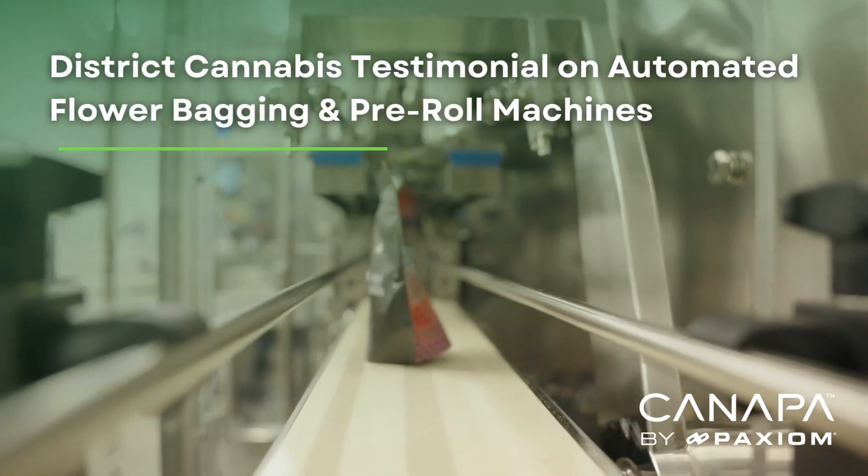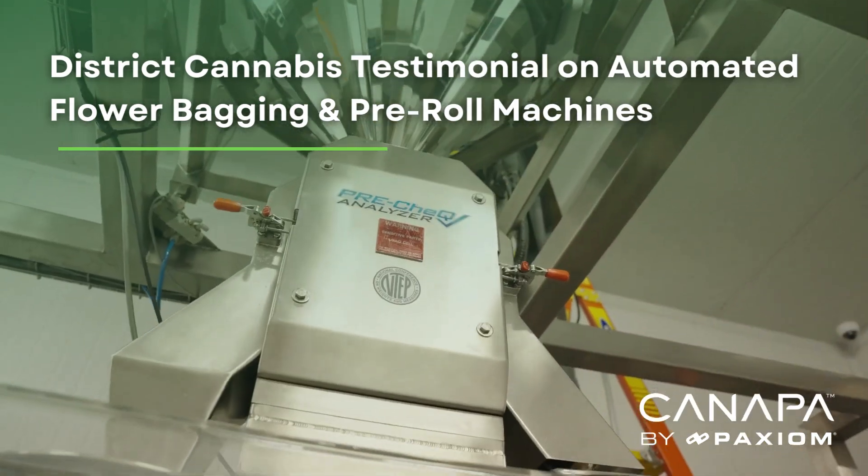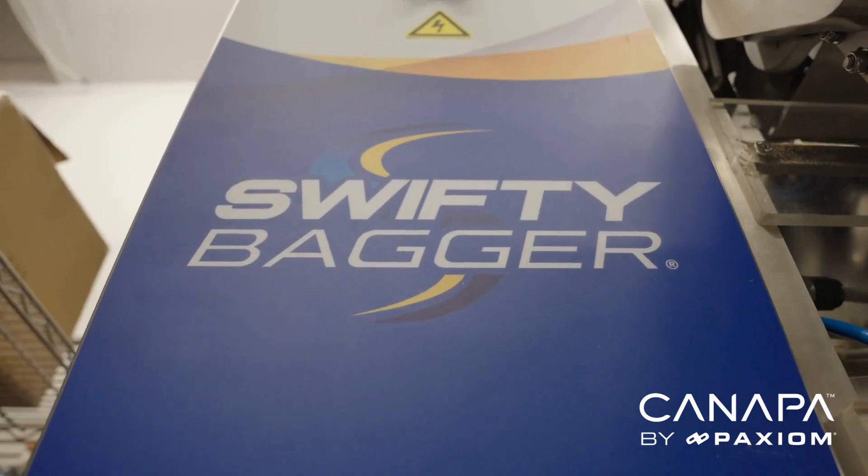So Dan, what machines did you guys get to automate this whole packaging process? We purchased, back in 2020, our first Swifty Bagger 3600.